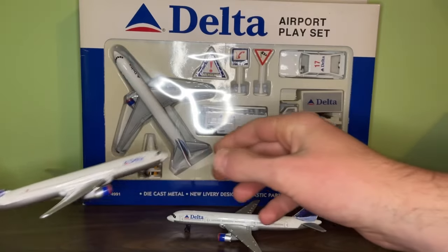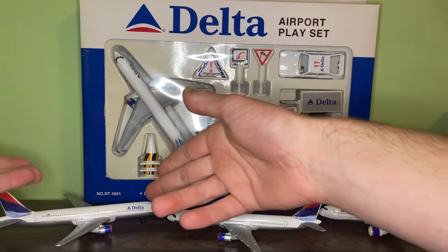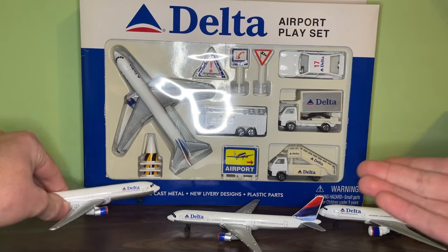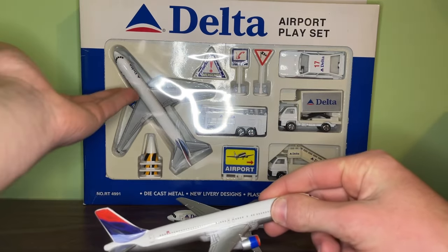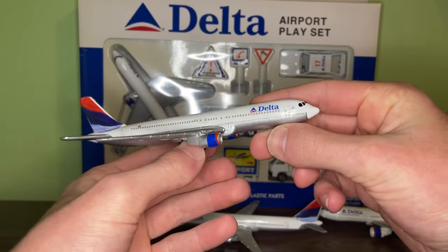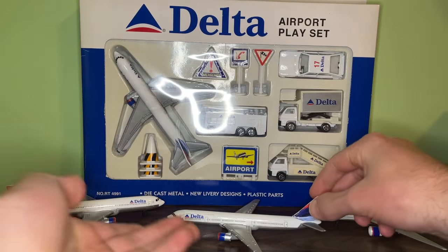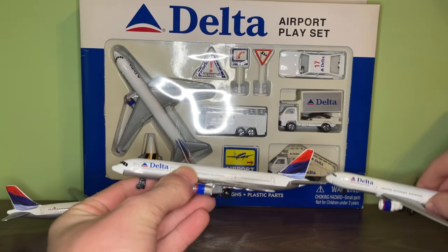The older version was produced and then the newer model was most likely produced from 2004 until the livery was replaced by the Onward and Upward livery in 2007. So this model was produced for about four years, and then the newer design was produced for only three years.